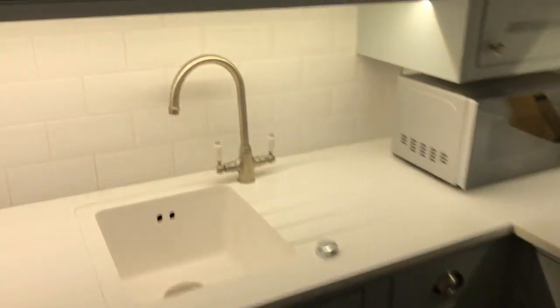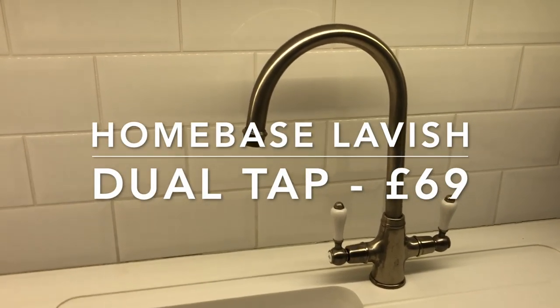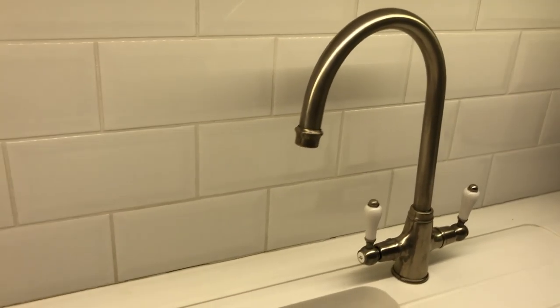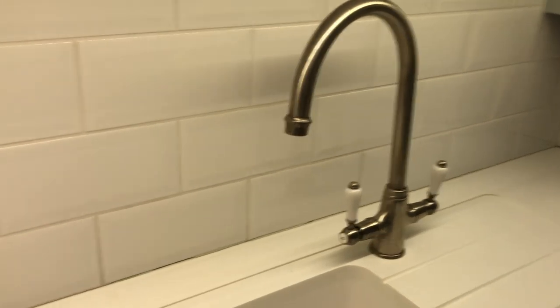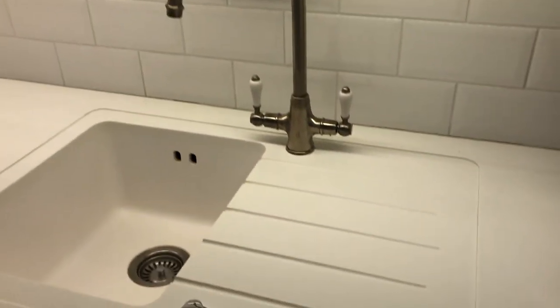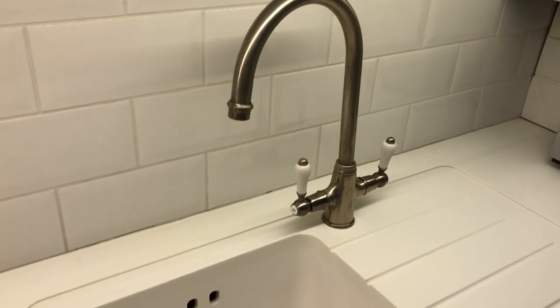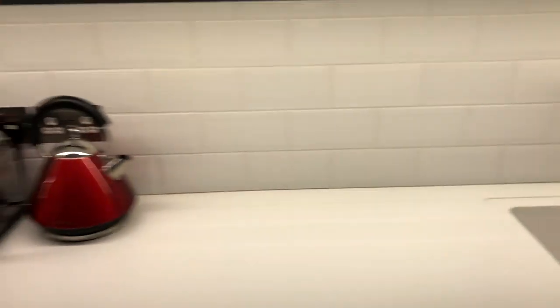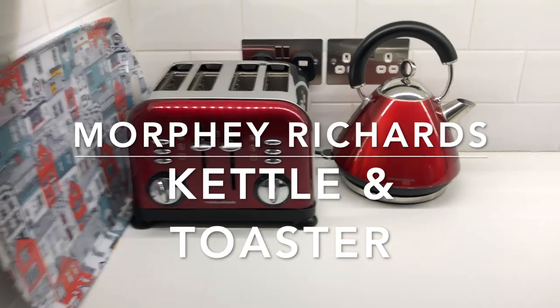A few smaller details to finish: the tap is from Homebase and it's called the Lavish Dual Handle Brushed Chrome Tap, which really finishes off the built-in sink nicely. We've also got a kettle and toaster from Morphy Richards in the corner.